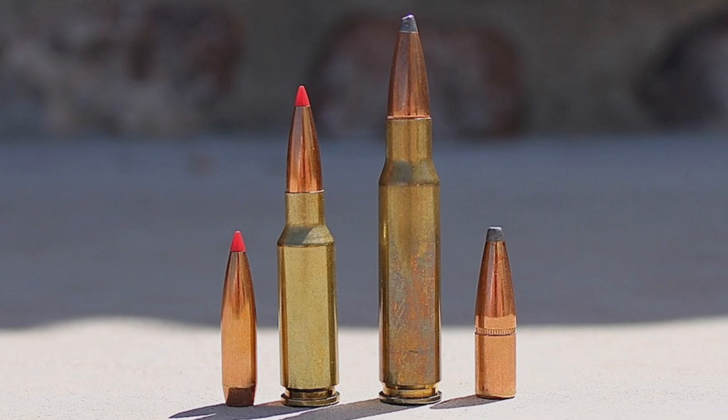The 7.62x51 and the .308 Winchester both achieved that performance with a much shorter case — 51mm vs. 63mm — due to advantages in powder technology that occurred after the development of the .30-06. Though the .30-06 remains quite popular among big game hunters, the .308 Winchester has steadily grown in popularity over the ensuing decades and is now one of the most popular and commonly used centerfire rifle cartridges in the world.